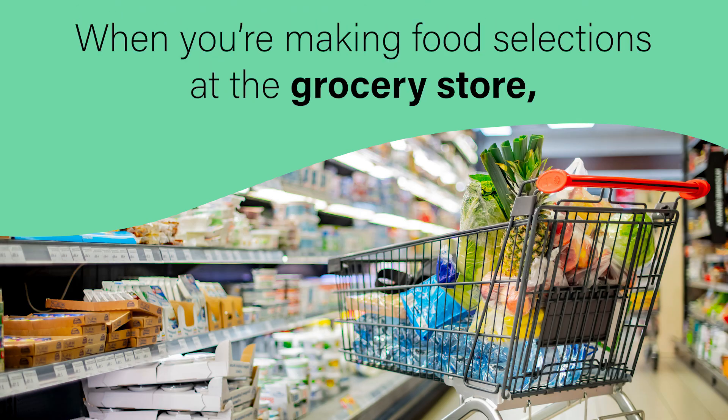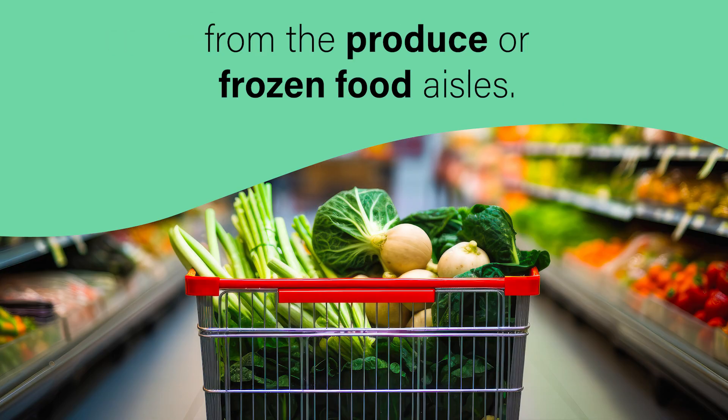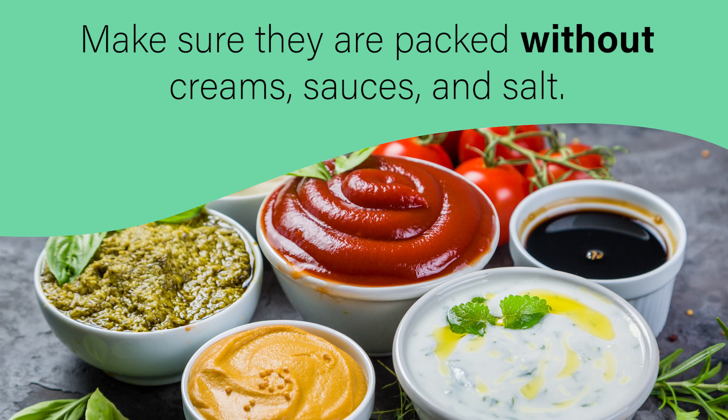Grocery shopping. When you're making food selections at the grocery store, select a variety of colorful fruits, vegetables, and canned goods from the produce or frozen food aisles. Make sure they are packed without creams, sauces, and salt.